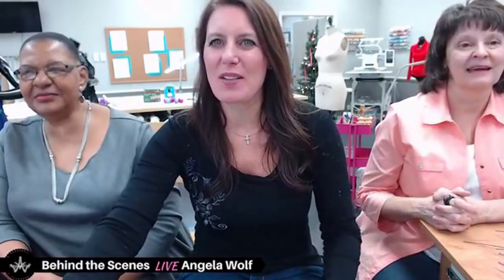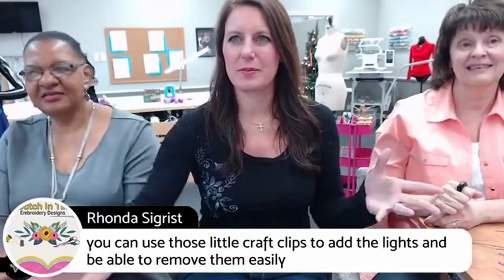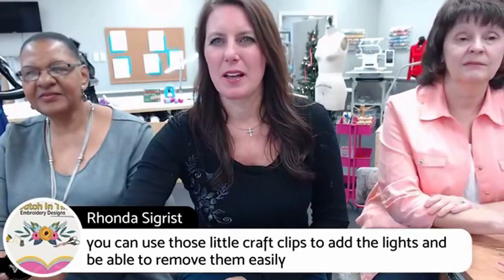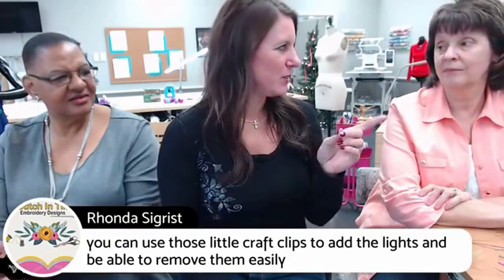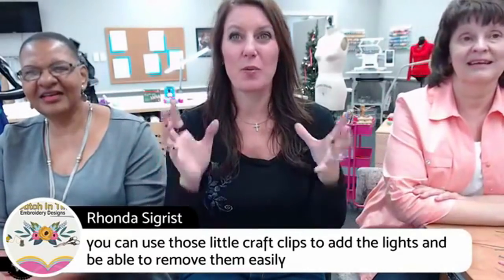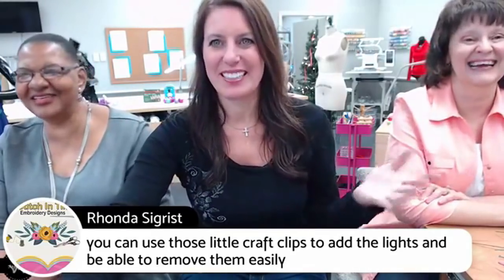Rhonda says you can use those little craft clips to add lights to the wreath — that's a great idea! Is that what you use on your wreath, Rhonda? Because that's a great idea. Rhonda says she loves to bake. Rhonda, you have to post a photo of that wreath you did this year — the one with the burlap — because I couldn't find it and I was trying to show it to somebody.